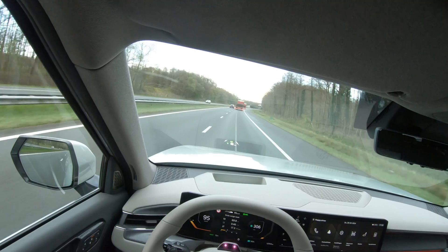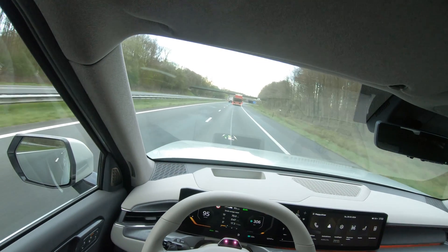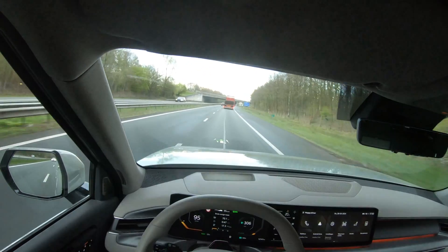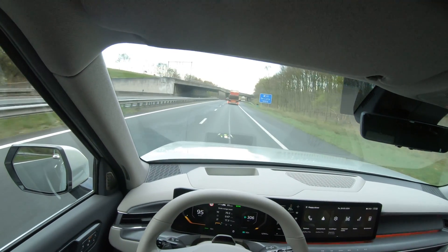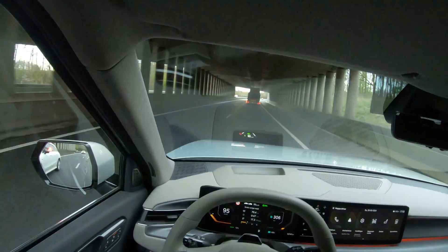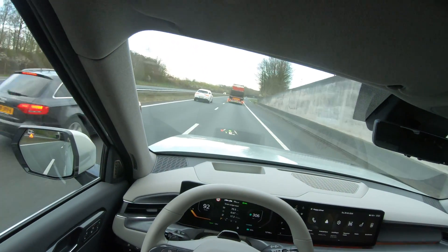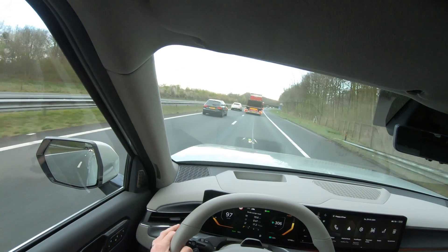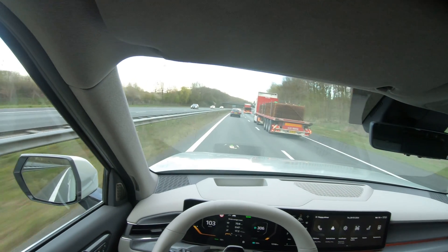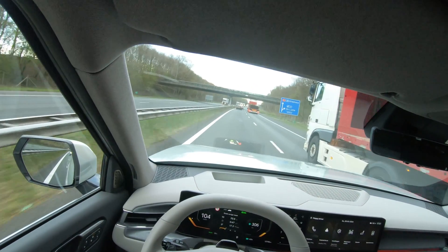The downside of a huge battery pack combined with an efficient car is that the battery empties really slowly. When the car had used 10% state of charge, I had driven 63 to 64 kilometers. That means a real-world range in early spring conditions of 630 to 640 kilometers — which is more than the WLTP range. That is mighty impressive for such a big car.